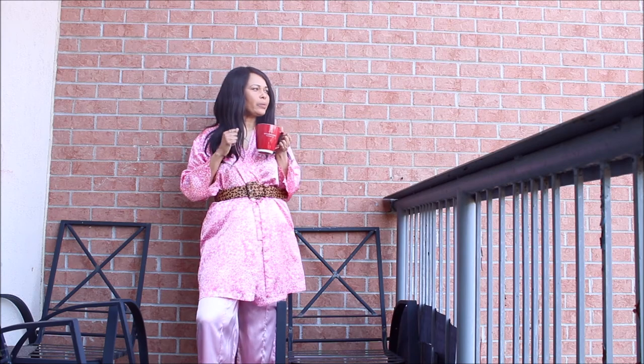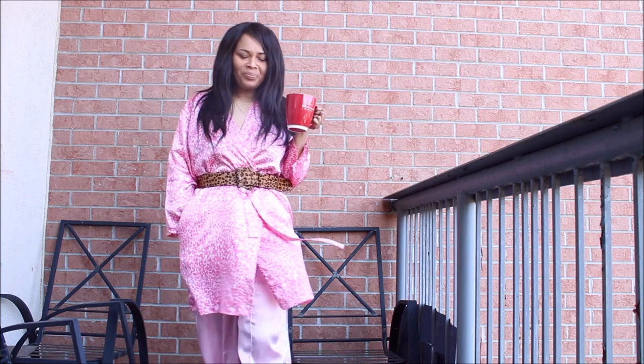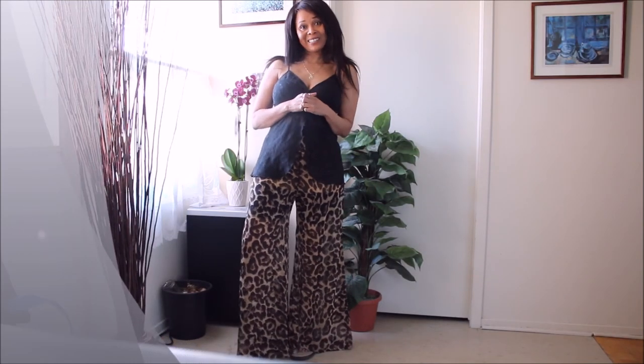This quarantine season is definitely the time to really upgrade your looks and get full wear out of your pieces. Hope you guys enjoyed this video and I'll see you in the next one.